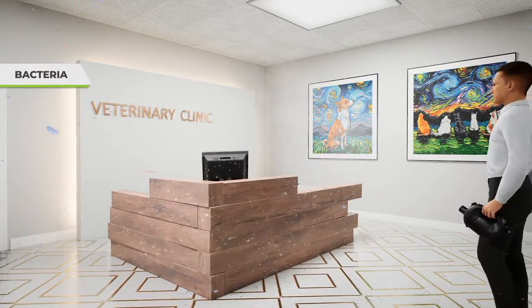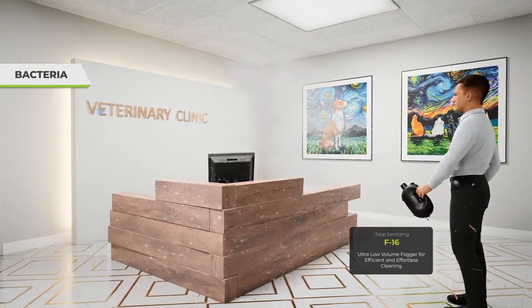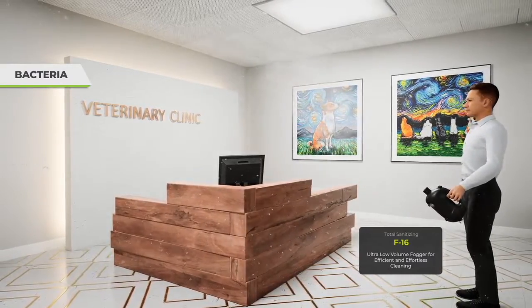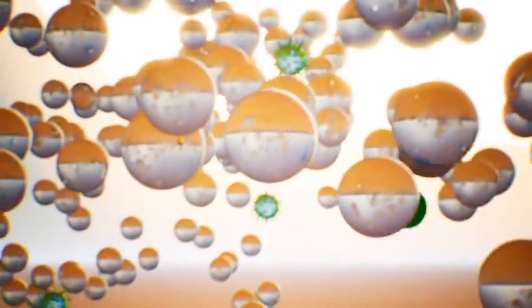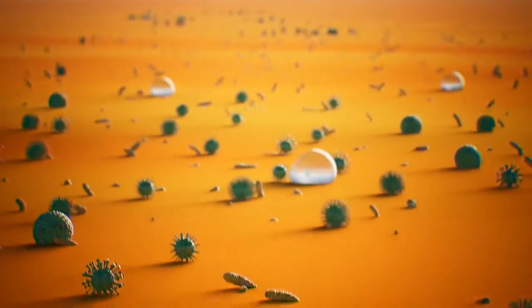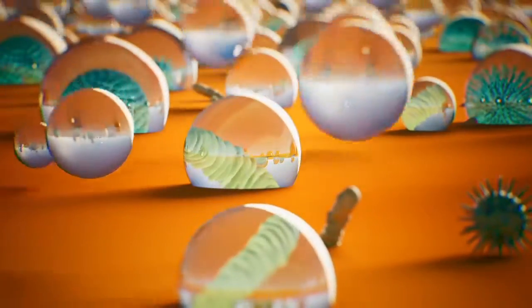Spend less time on spraying and wiping surfaces and kennels with the ULV Fogger, which simplifies your cleaning routine. The ULV Fogger produces ultra-fine droplets that stay in the air longer and dry faster than sprays, helping you clean any surface efficiently without wasting disinfectant solution.